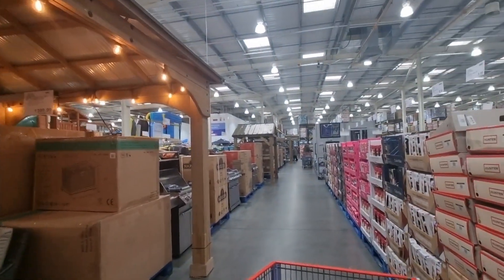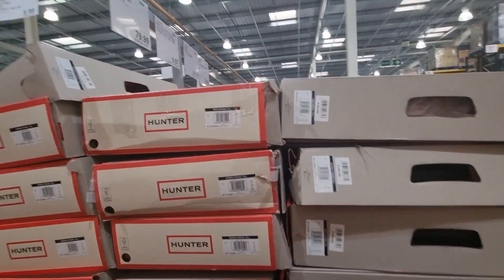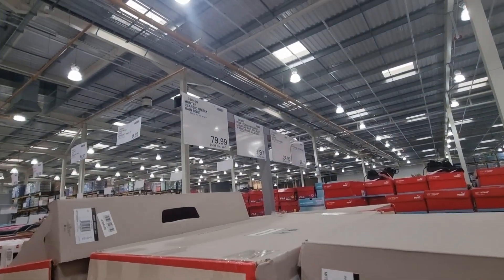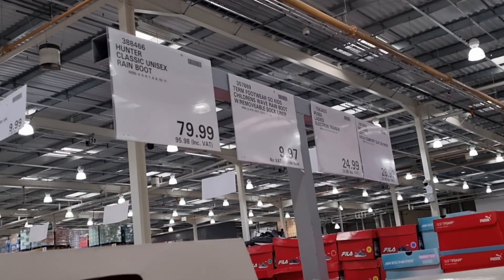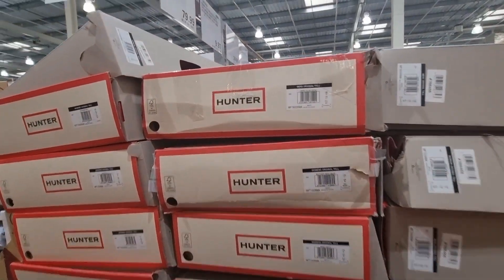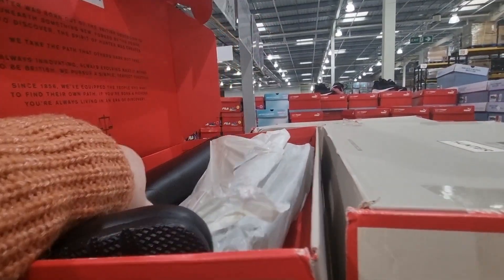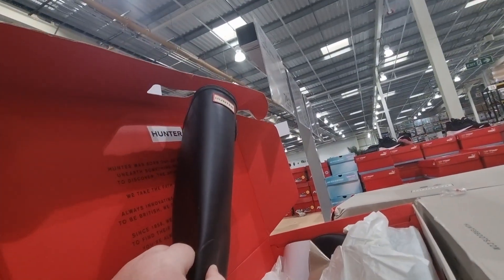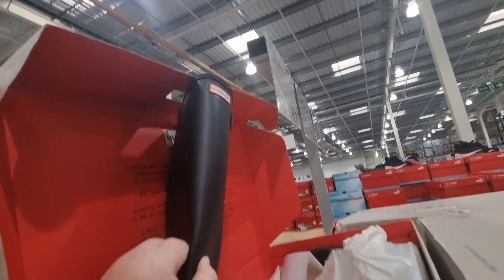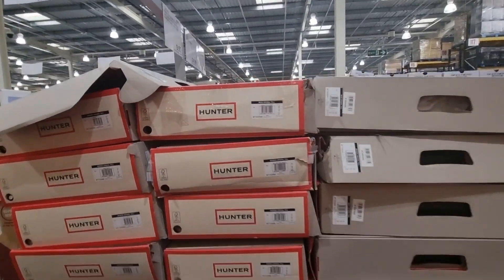They've also got summer items out — you can see the big gazebos and the barbecues. I also wanted to show you the Hunter's Wellington boots. These were £95.98 including VAT, which is really expensive. If you like the Hunter's brand you'll know the price — so they've got those for less than £100, just the classic Hunter branding Wellingtons.